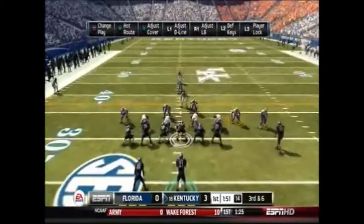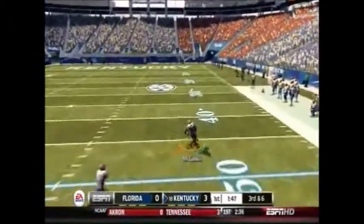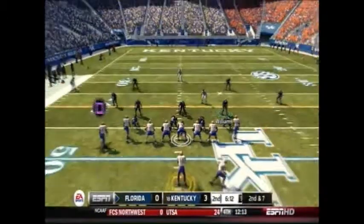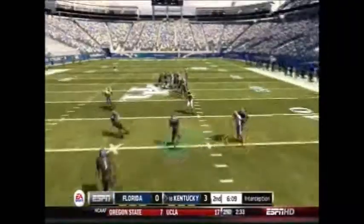On the ensuing drive, the story of the day had to have been 3rd down drops by the Wildcats. Gene McCaskill wide open, can't hang on. The Wildcats had a couple of 3rd down big drops that really cost them.